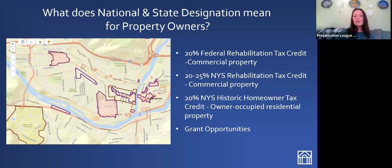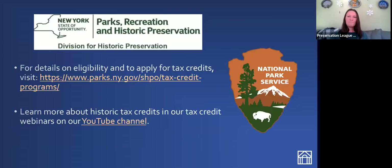Some National Register listed properties are also eligible for grants. The National Register program is overseen by the New York State Office of Parks, Recreation and Historic Preservation, as well as the National Park Service. The slides in this presentation will be made available to you afterwards, so don't worry about writing down all the links. The Preservation League has also done entire webinars about historic tax credits and National Register listings — you can check those out on our YouTube channel at any time.